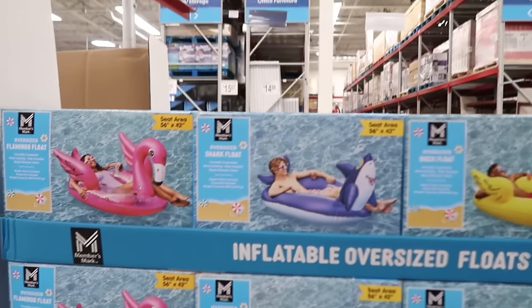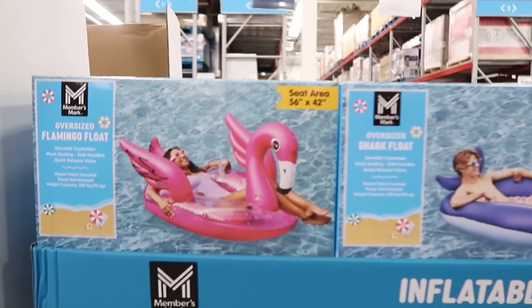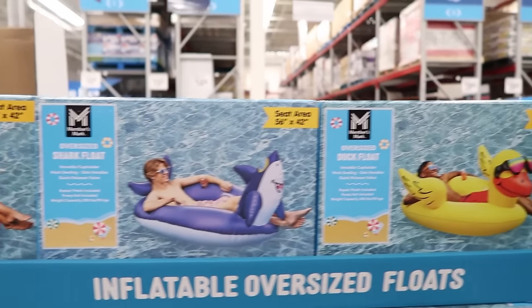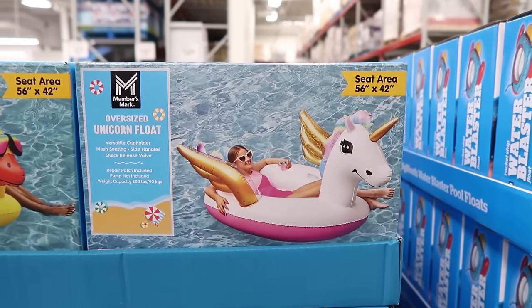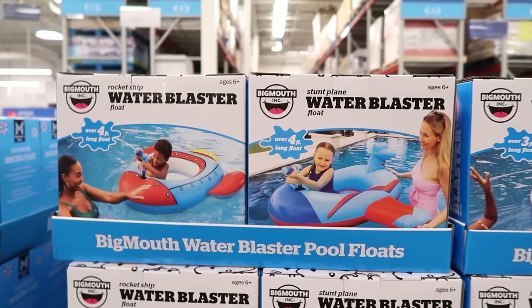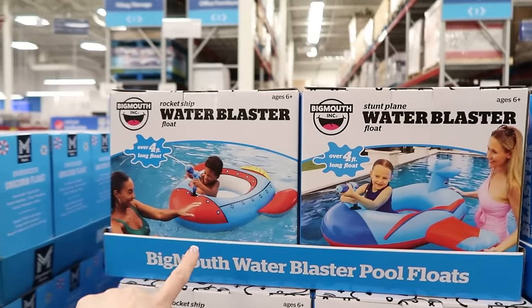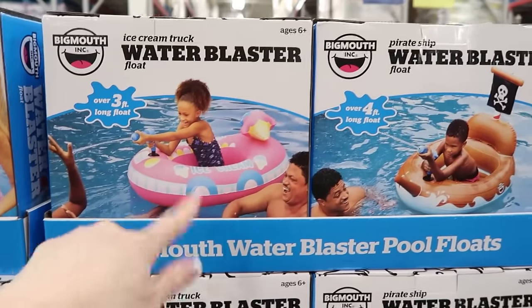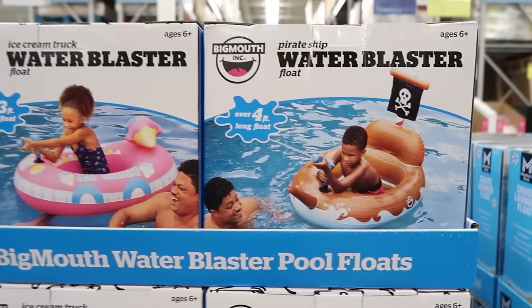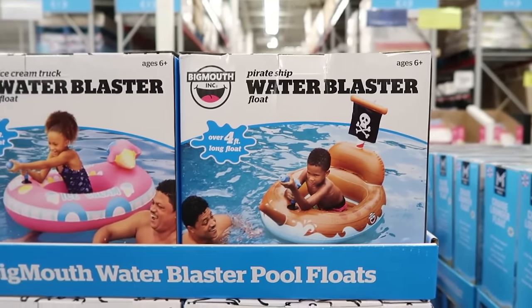Inflatable oversized floats, $15.98 — you can get a flamingo, a shark, a duck, and a unicorn. Or you could be tortured by your kids and get the water blaster floats. They have a spaceship, a little girl pinky car one, and then a pirate ship. Oh, that's cute — I would totally do that one. These are $14.98.